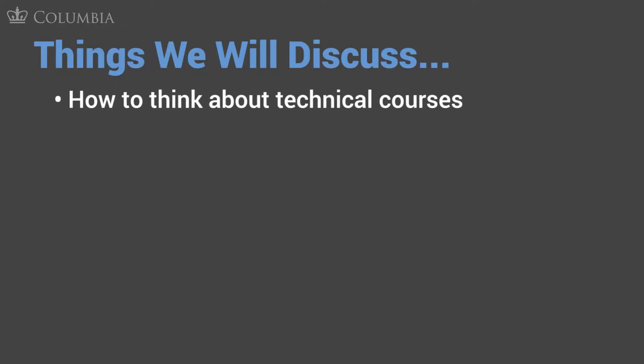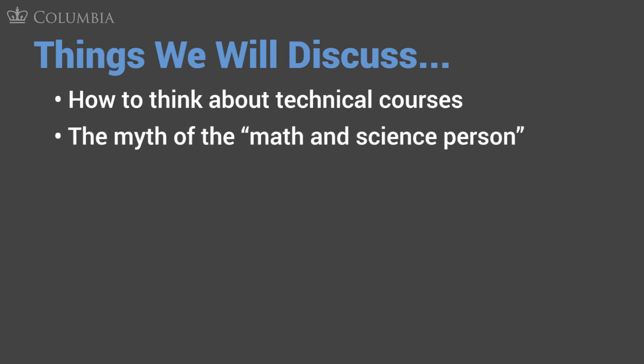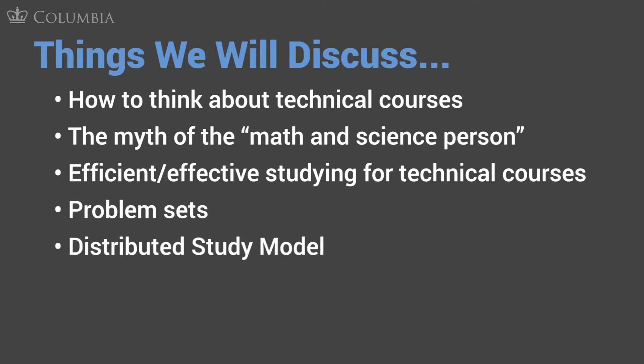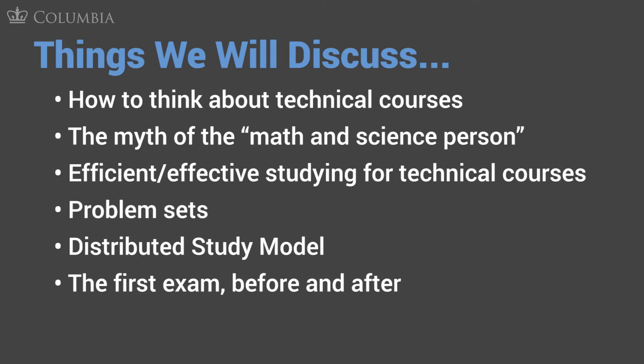Related to this are some other topics, such as how to approach technical courses, how to think about them when you start taking them, the myth of the math and science person, effective and efficient strategies for studying for technical courses, how to make the most of your problem sets, something we call the distributed study model, your first exam in any given technical course and what to do with that exam to succeed moving forward, and finally, how best to study in groups.